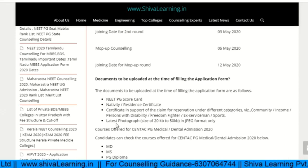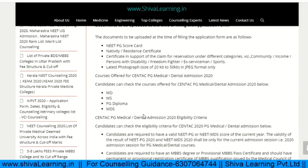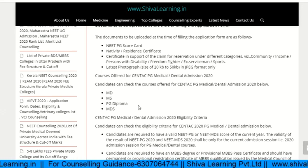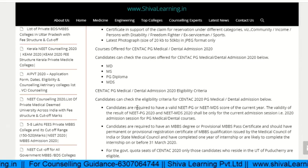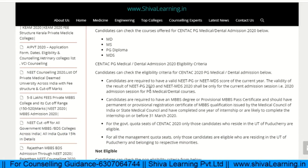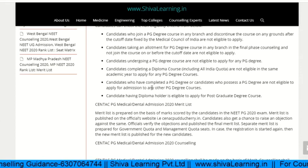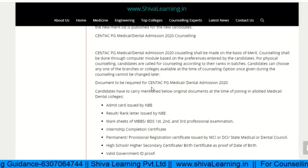The courses offered by Centech PG Medical include MD, MS, PG Diploma, MDS, and others. These are the eligibility criteria. There are also students who are not eligible, and that list is provided.